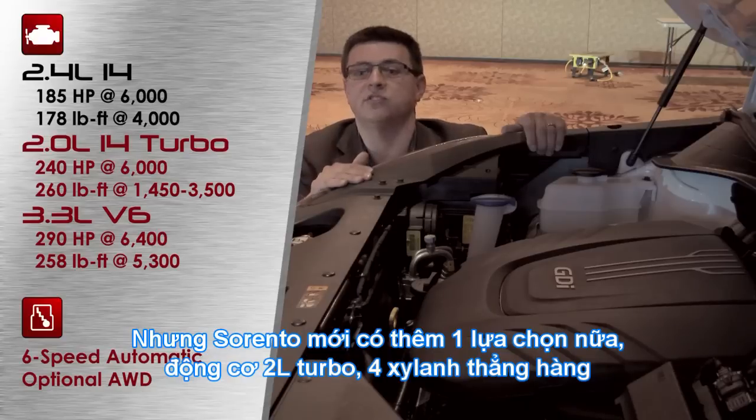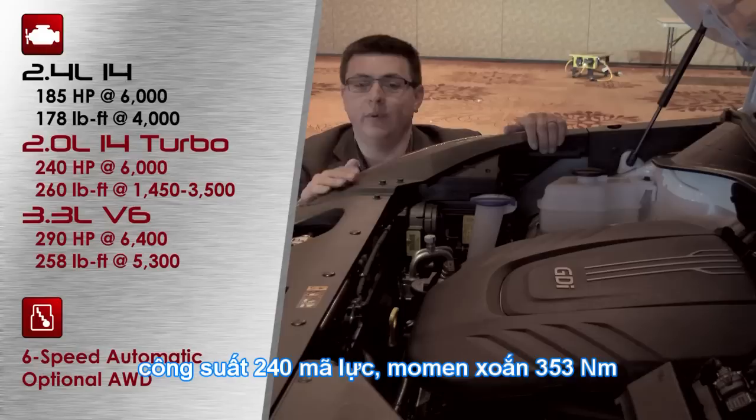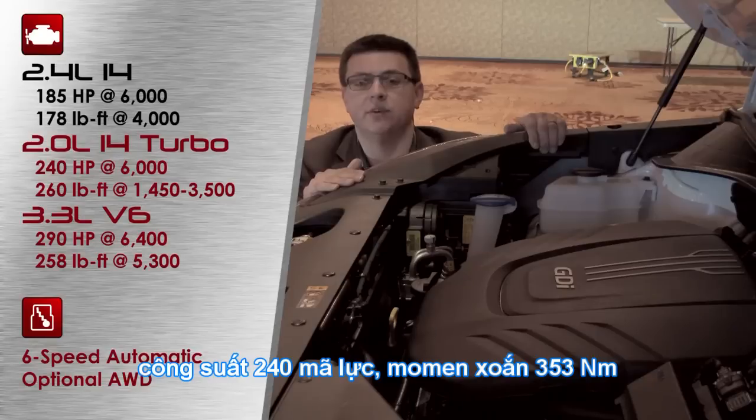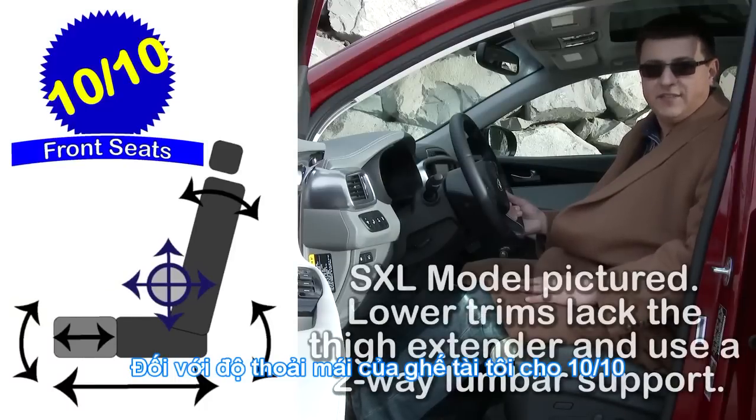It's a 2.0-liter turbocharged four-cylinder engine producing 240 horsepower and 260 pound-feet of torque. If you want to add all-wheel drive, it is available with all three engines on all trim levels of the Sorento and will add about $1,800. All three engines are mated to the same six-speed automatic transmission.